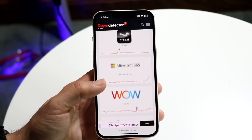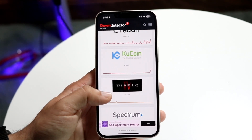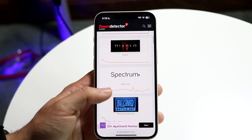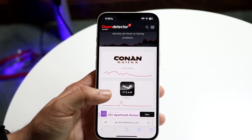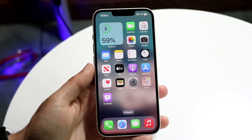You can go to Downdetector or isitdownrightnow.com to check. Just make sure the specific services you're interested in aren't actually down, because if they are, there's not much you can do — you just have to wait until they fix those issues themselves.